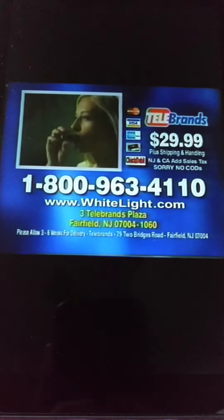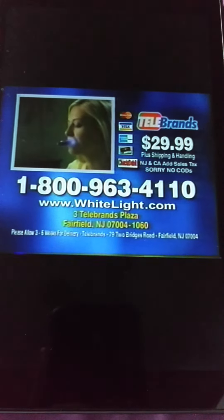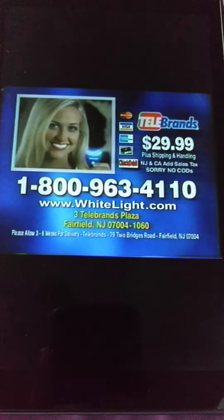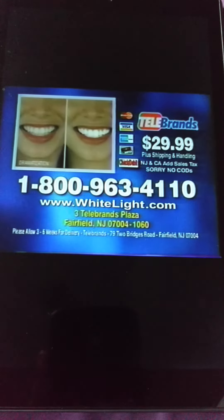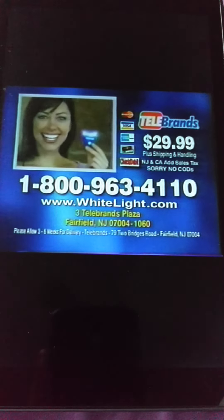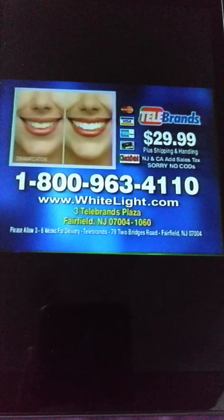Here's how to order. Call 1-800-963-4110 to order your White Light for just one payment of only $29.99 and get a second one free. Not available in stores, so call 1-800-963-4110.